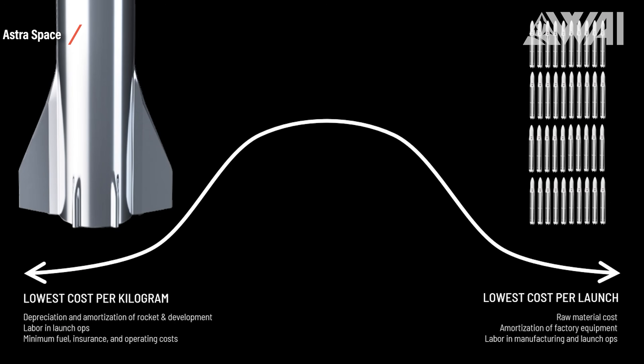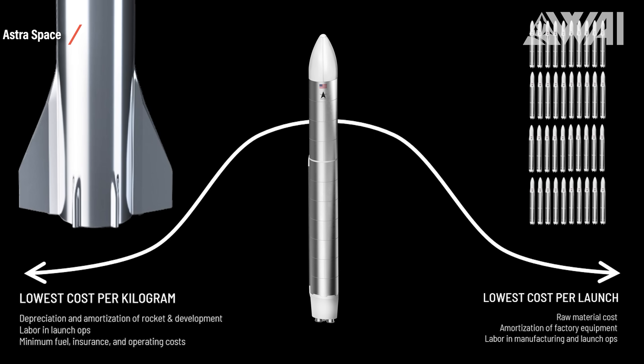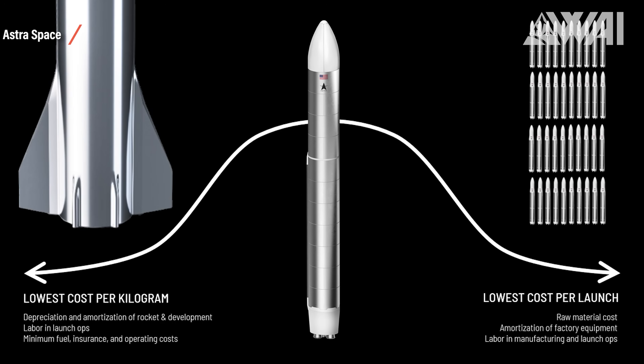Everyone is comparing their rocket to SpaceX's mega project, but does it even make sense? Is Rocket 4.0 competing with Starship? In a sense, yes — but it doesn't come down to cost per kilogram; it comes down to cost per launch, and that should likely be lower for Rocket 4.0 compared to Starship. So yes, it does make sense to build these small and cost-effective launch systems for years to come.